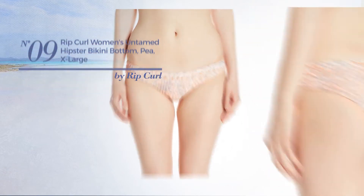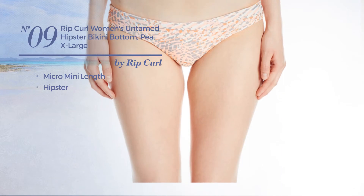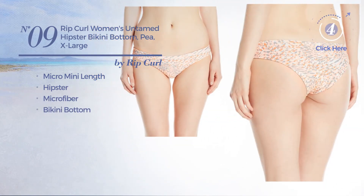Number 9. A Micro Mini Length Bikini. Featuring a hipster, crafted from microfiber, with a bikini bottom. Available just in this color.